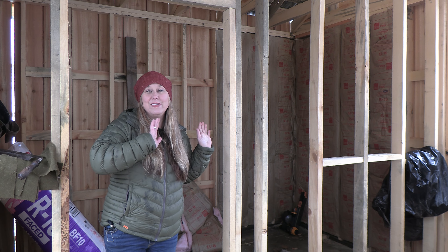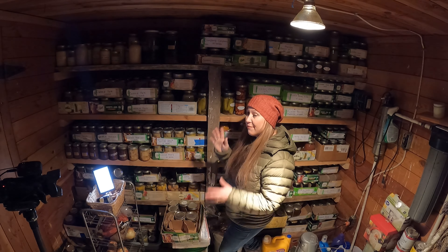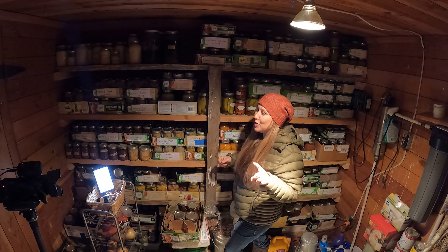This room is going to be super, super great for the homestead. I cannot wait until I don't have to take everything into my kitchen and haul it from place to place. But let's go take a look at our freezers — that was our main source of storage this year. I finally gave in and bought a new freezer.